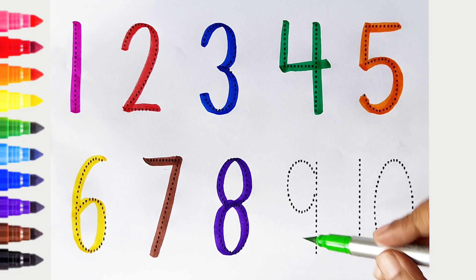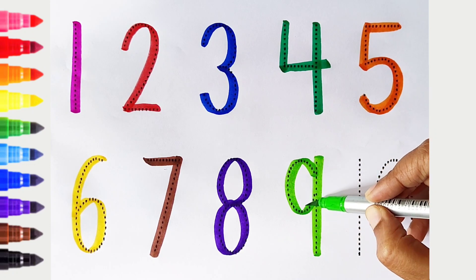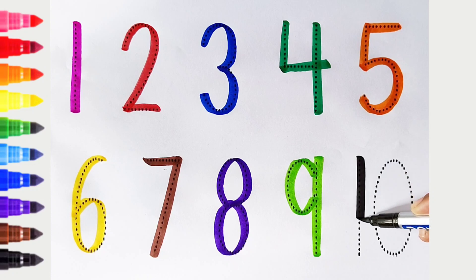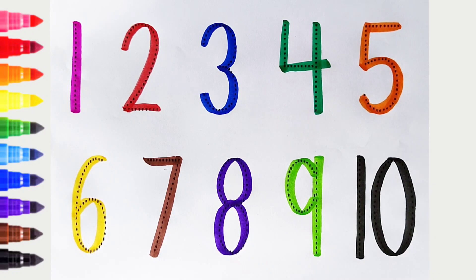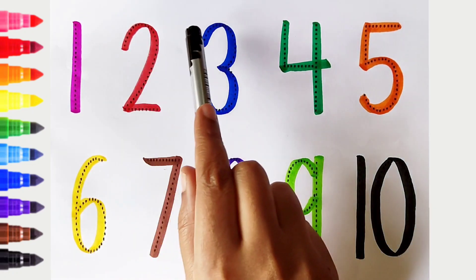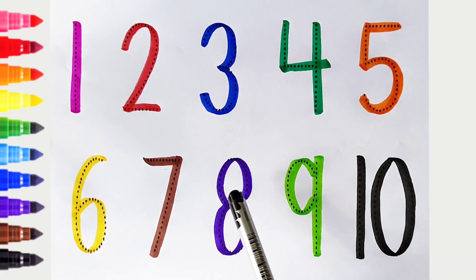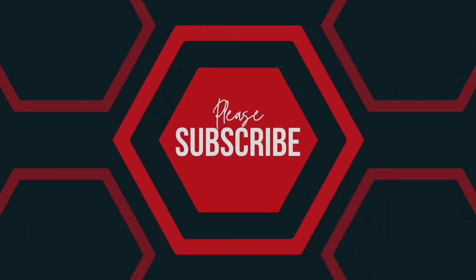9 — light green color. 10 — black color.